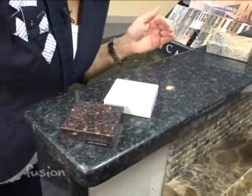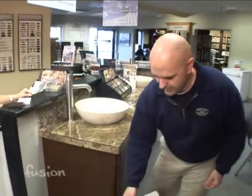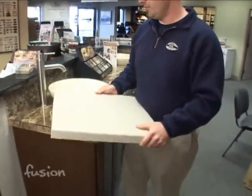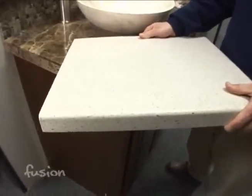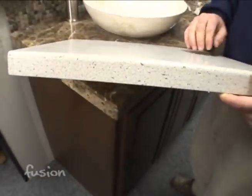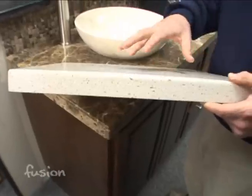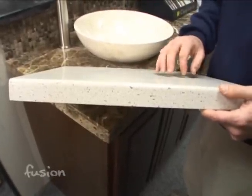Now, when we say high-end, we mean price as well. There are other solid surfaces that aren't quite as expensive. This is a great example — it's Corian. DuPont actually came out with Corian about 20 years ago; their scientists were looking for a countertop to do their experiments on. This countertop is really a plastic-based countertop, not a laminate.